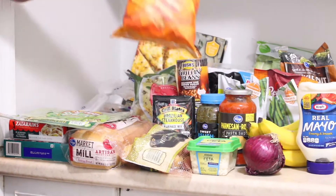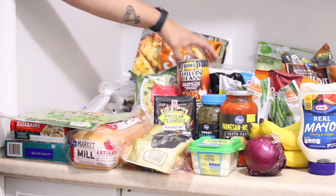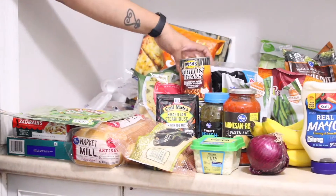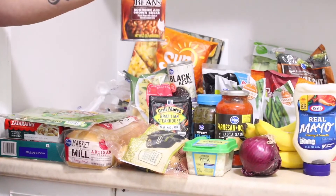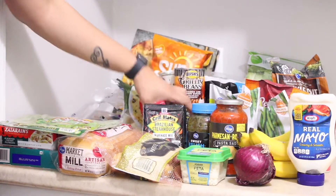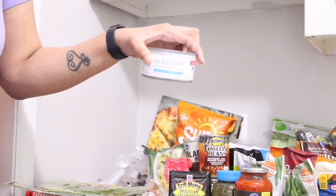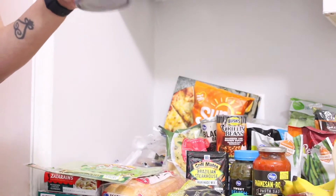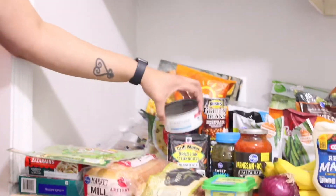I just got some Sun Chips. I got two cans of black beans and two cans of grilled beans just as sides. I got two big cans of tuna. I always get the tuna in water — I find that the tuna in oil is pretty gross and it has more calories.